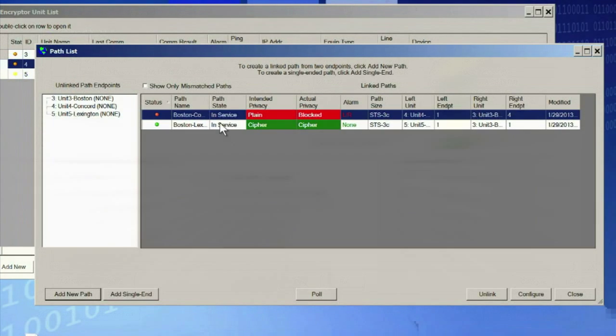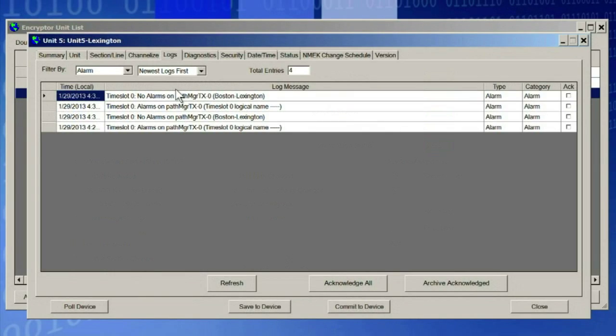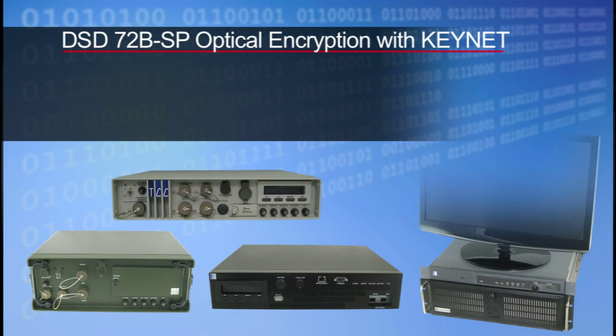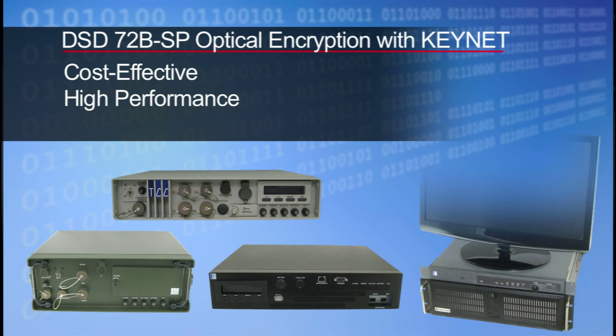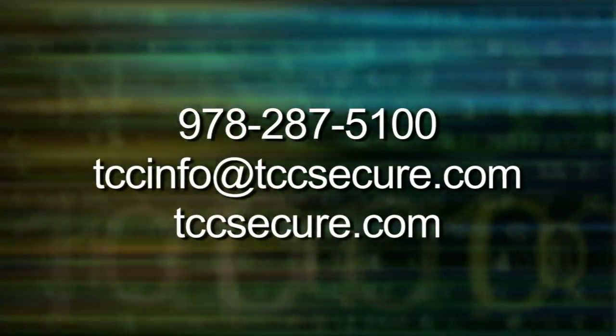And with an intuitive user interface and automated polls, alarms and logs, a network expert is not needed to manage network security. TCC's DSD-72B-SP offers strategic-level security that is cost-effective, high-performance and easy to use. Contact us to learn more about protecting your communications.